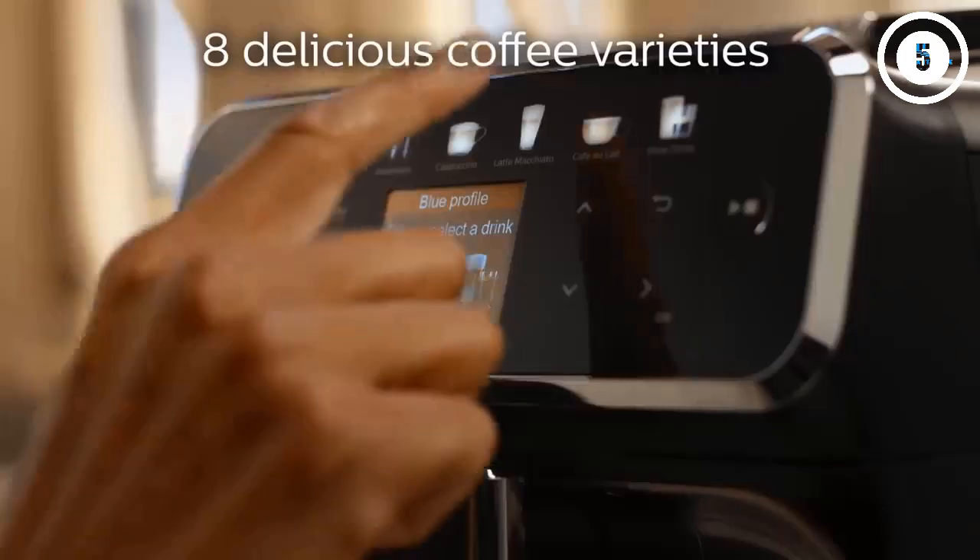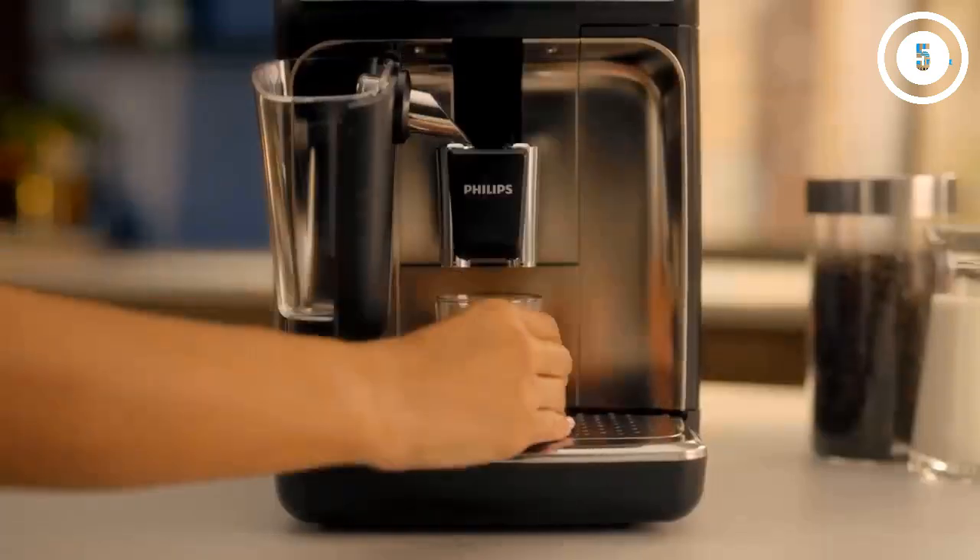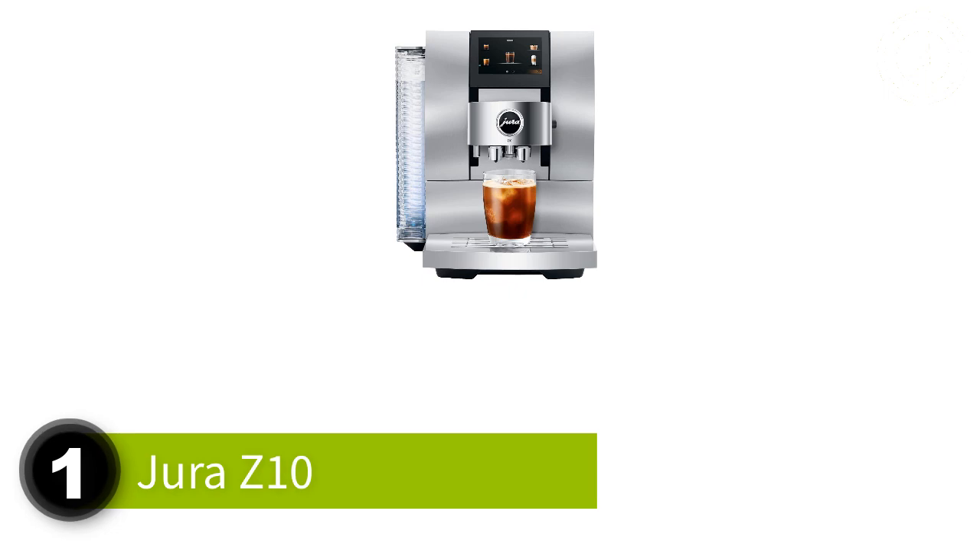What's up guys, today's video is on the top 5 best automatic espresso machines in 2024. Number 1: Jura Z10 — Best Premium Espresso Machine.